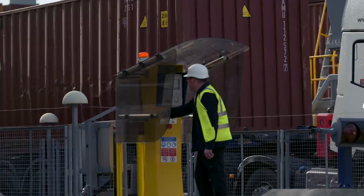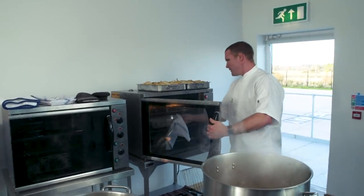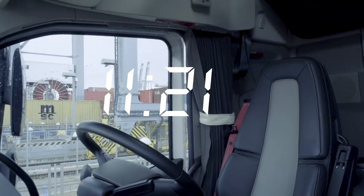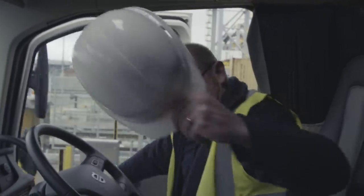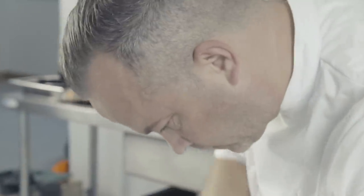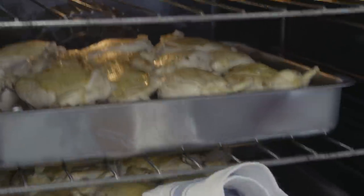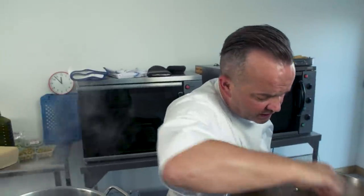Cliff urges things along — he's in a race, after all. Back in the kitchen, Phil and Barry are focused on not burning anything, wanting all those flavours to come through. The sauce needs to reduce quite a bit more, though the heat is a little slow.